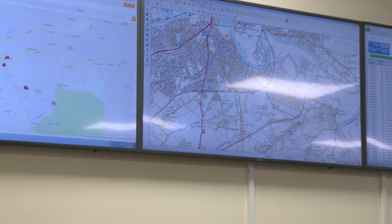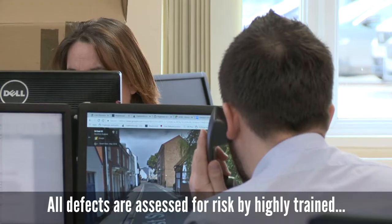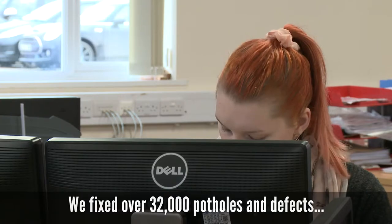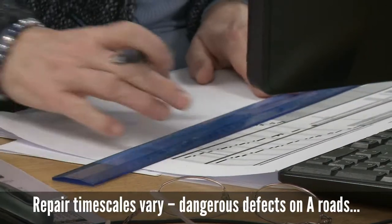What happens is the steward will go out and take a photograph of the defect. They'll write down on the tablet what needs to be done to make that defect safe. That then comes through to our operational control centre where the defect is checked — the job ticket is checked for accuracy, making sure it's got all the relevant information on it so that our teams can go out and repair that defect right first time.